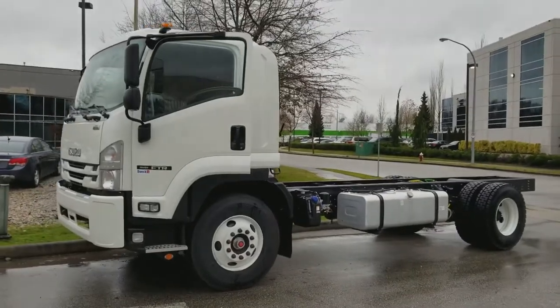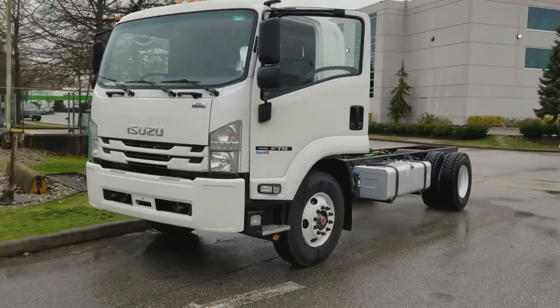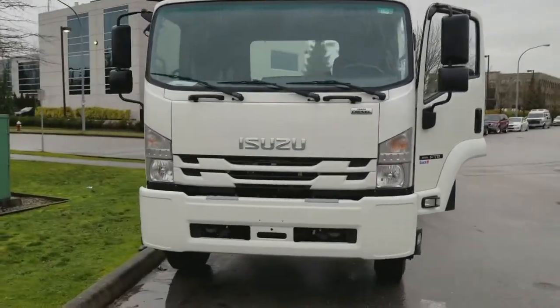Hey British Columbia! 5.2 liter four-cylinder turbo diesel, five-ton FTR from Isuzu. This is a 2018.